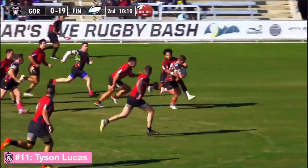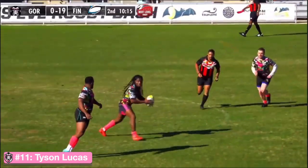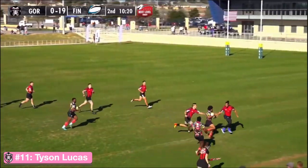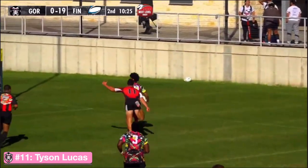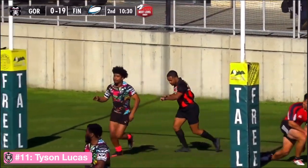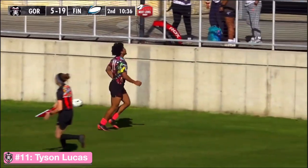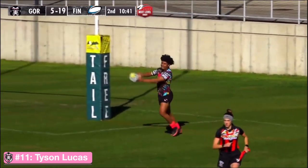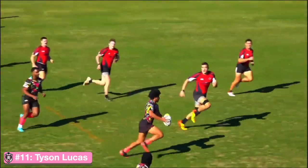Gorilla gets support with lots of room on the outside. They commit some defenders, there's the commit - and the push through! The pace — that is a fantastic effort by Gorilla to get their first points of the match. That could be a difference maker right there. They had two defenders but he slipped right between them, took it to the middle, and then a hard chase by Finn just wasn't enough. He converts the kick, 19-7.